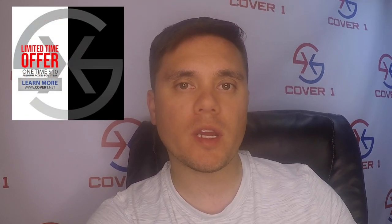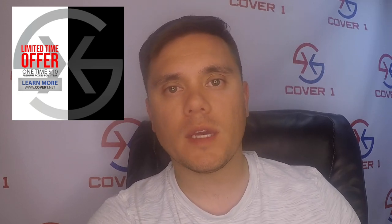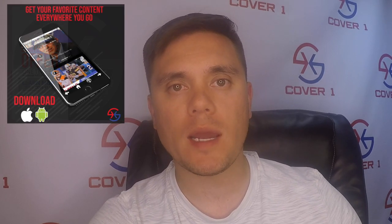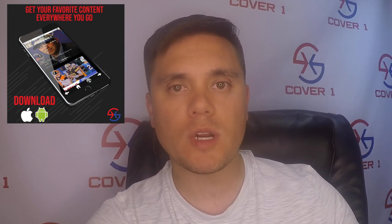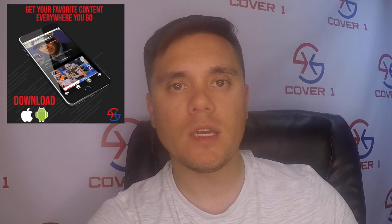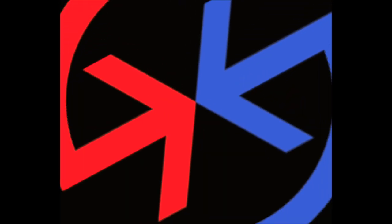If you appreciate what we're doing at CoverOne.net, please be sure to subscribe to our premium content — you'll get content only available to premium subscribers. Make sure to download the CoverOne app for iOS and Android systems; anytime new content drops, you'll get a push notification. And finally, if you like these videos, make sure to subscribe to our channel. We have a lot of big things coming on the horizon, and we appreciate your support. Thanks for tuning in.